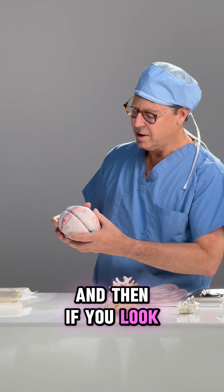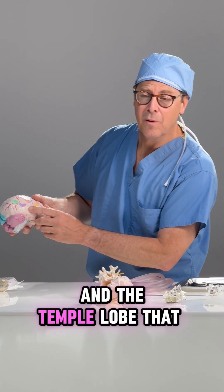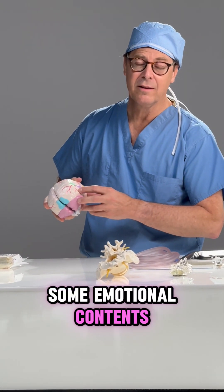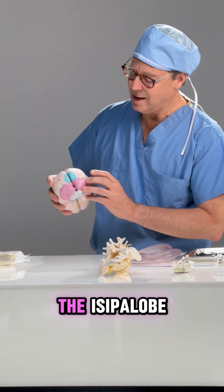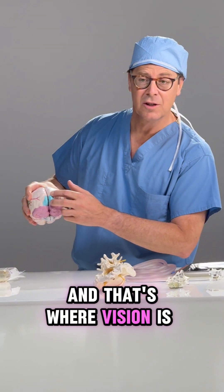Then there's the temporal lobe, which houses our memory — it serves in storing memory and has some emotional content. Our emotions can stem partly from the temporal lobe. And then we have the occipital lobe in the back of the brain, and that's where vision is housed.